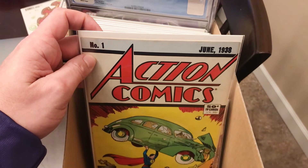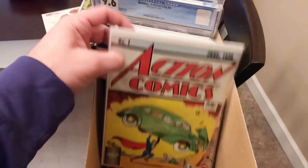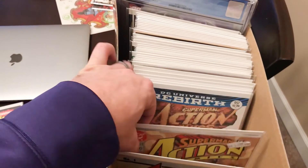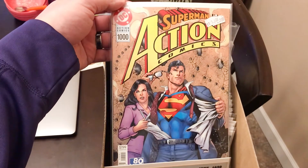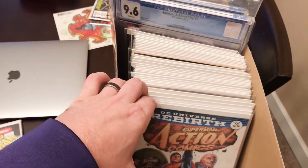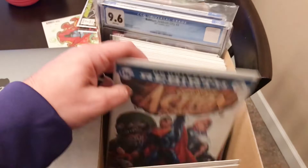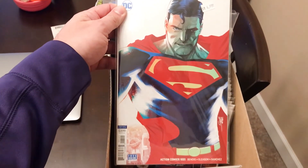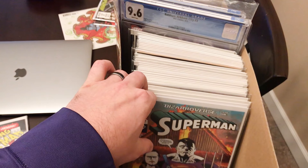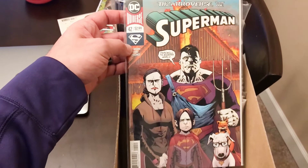First book we've got is an Action Comics number one — this is a 50-year reprint. We've got Action Comics 1000 with the 1990s variants, Action Comics Rebirth, Action Comics 957, Action Comics 1001 — this is the variant. Also Superman 42.